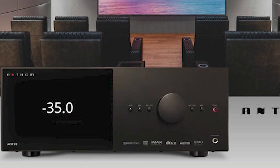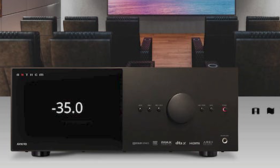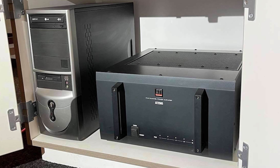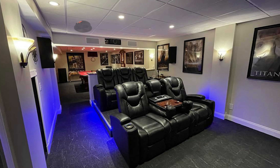Jeff's got some awesome future plans for his man cave — upgrading his Anthem D2 preamp to the new AVM-70 preprocessor, and since he's got a 5-channel ATI 2505 amplifier sitting in the cabinet, he wants to add four new Dolby Atmos ceiling speakers to complete his dream 7.4.4 setup.